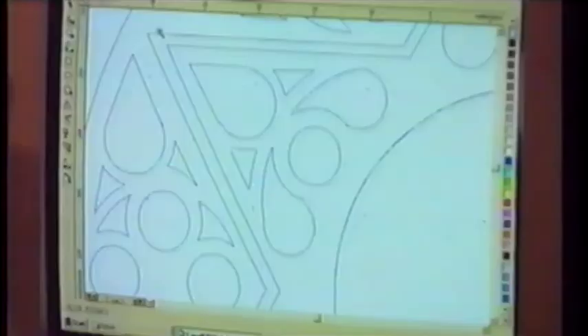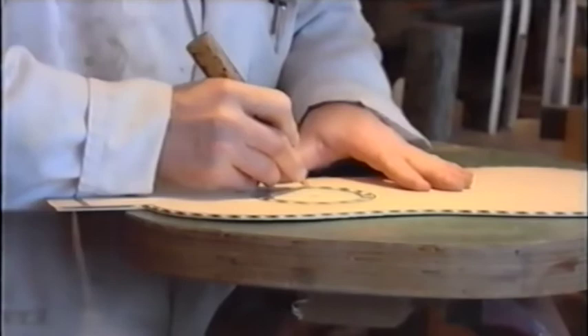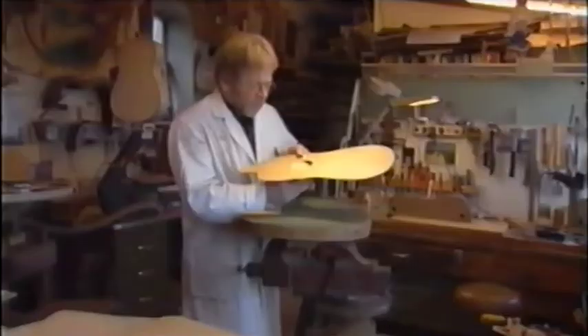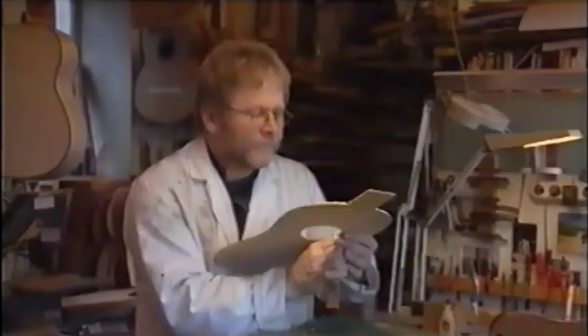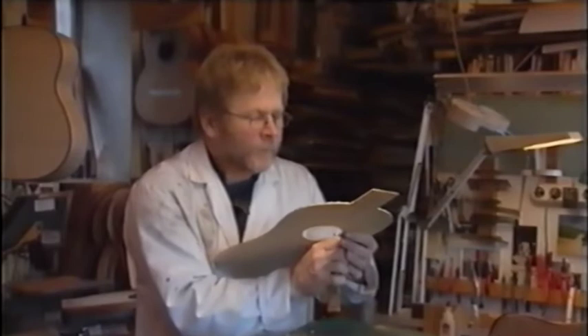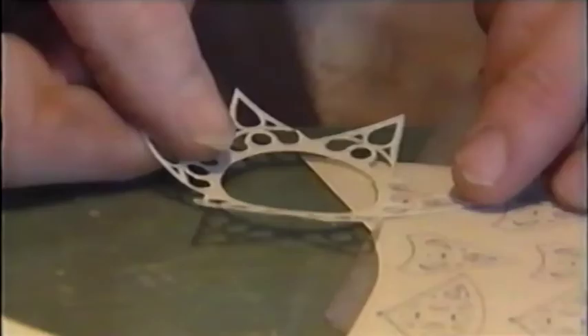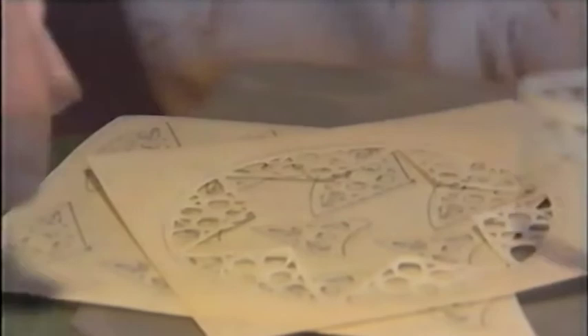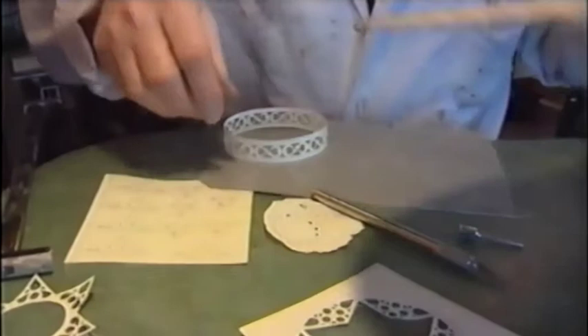The steps from computer calculations to guitar practice requires much attention, because the rosette must link perfectly with the sound hole. The rosette is made of parchment, like they used to do in the remote past. Fine-tuning brings together the various components.